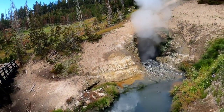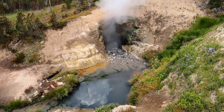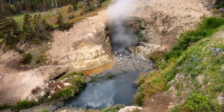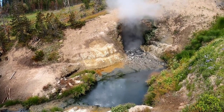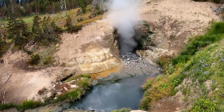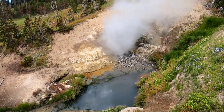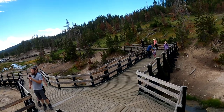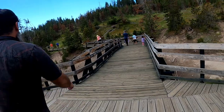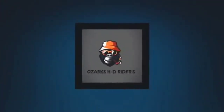Wow. Listen to that — it's crazy. It says it's gases and steam hitting the walls of the inside of caverns, and this was discovered in 1912. That's the name of it — Dragon's Mouth. Look at that. It says the water used to spray out all the way to the boardwalk.